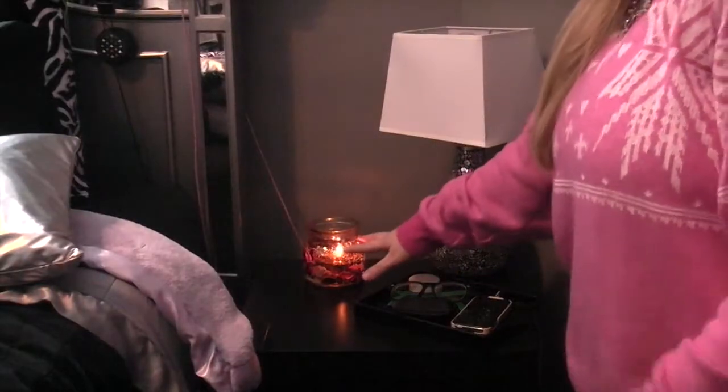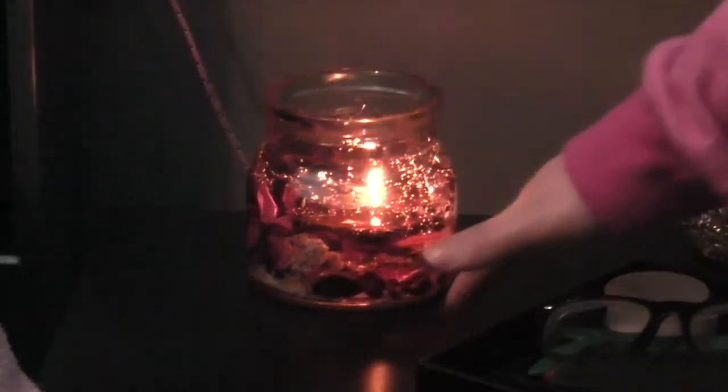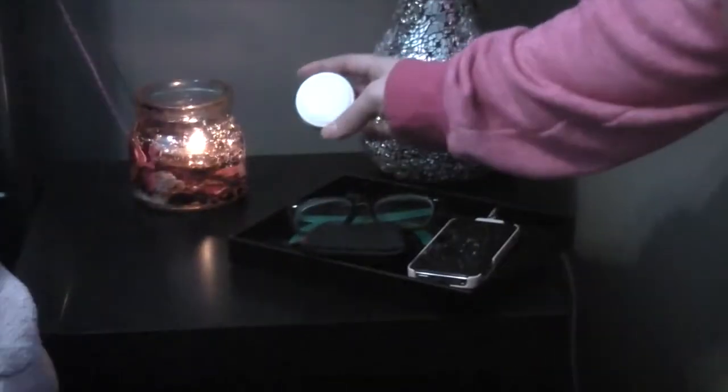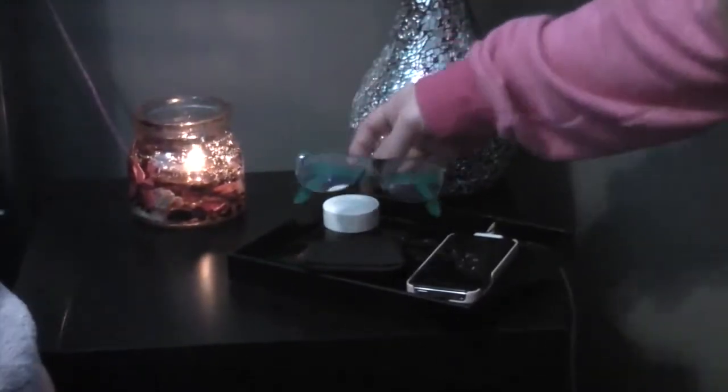This candle is from a craft show and I really like it. It smells like Love Spell from Victoria's Secret, and it lights up your whole room. It kind of reminds me of the lanterns from Tangled and I really like it. I have my Dior Creme de Rose lip balm. My glasses that I need to see, because I am completely blind — these are Ray-Bans.